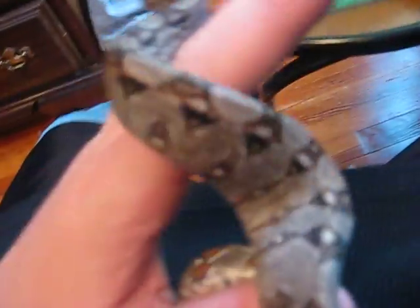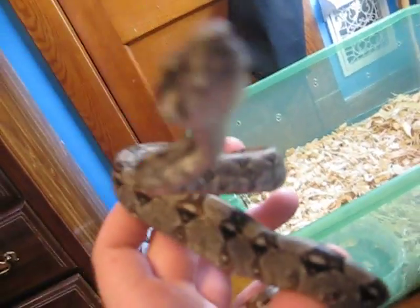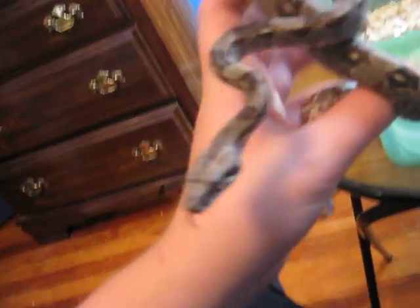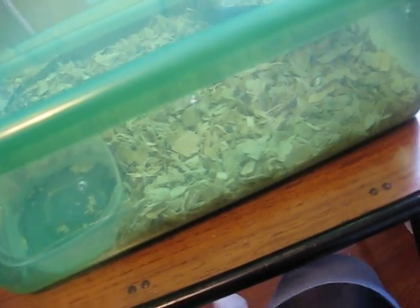I got him for fifty bucks. He's a real good looking snake. He just ate a few hours ago so I really shouldn't be holding him but I'm not moving him around that much. When I get new snakes I like to keep them in smaller bins so they just feel more secure. And yeah, there are air holes in there.